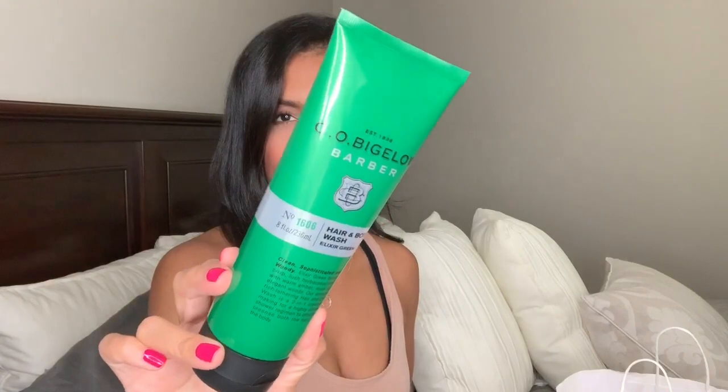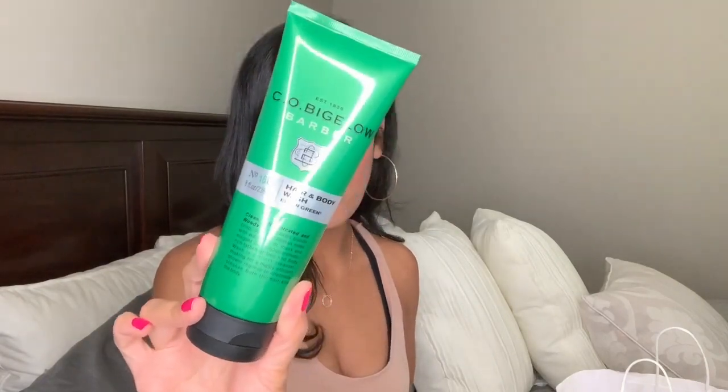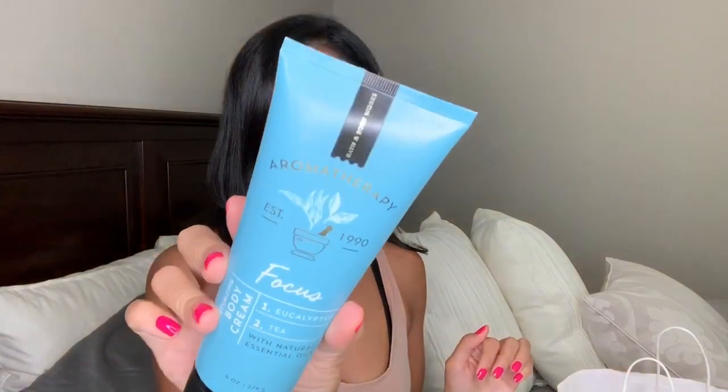I have a few body care items. The first one is for my husband — he isn't too much into hand lotions and creams, so I usually only buy him one or two things. I just recently bought him a body wash, which is why I only got him one item. This is the C.O. Bigelow brand, a hair and body wash in elixir green. I might just save it and give it to him for Father's Day. Then for myself, I bought this aromatherapy focus — it's eucalyptus and tea. I'm obsessed with eucalyptus and also lavender.